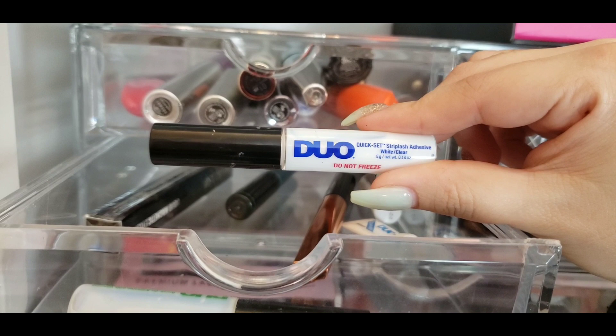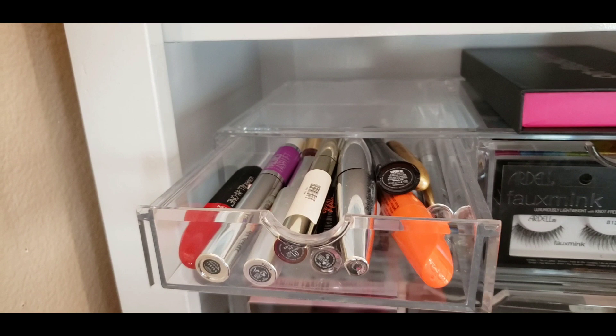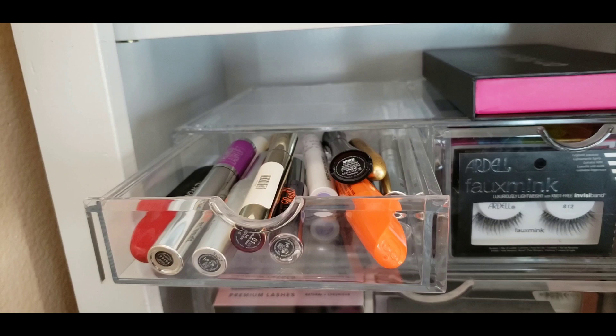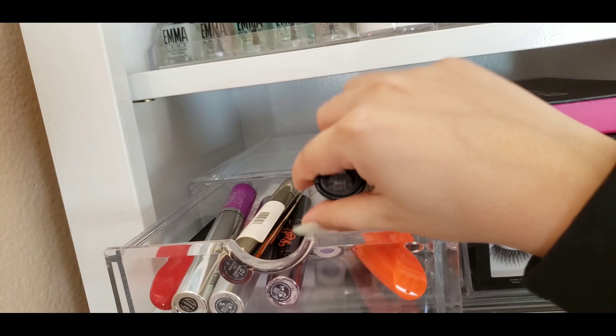Up here are all of my mascaras. I don't have a lot just because I hate using mascara, so I don't even use all of these. The only ones I realistically use are the L'Oreal Voluminous Butterfly, the IT Cosmetics Superhero mascara, and the Clarins mascara. All the other ones I rarely ever use.